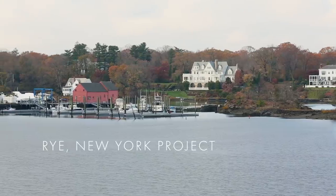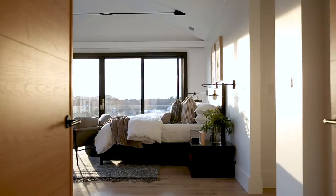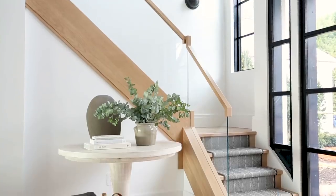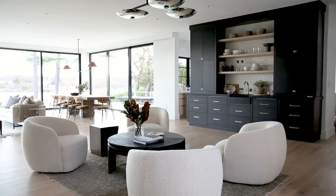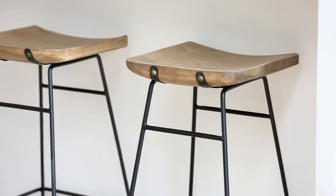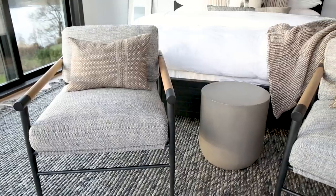We are diving into the rest of our Rye New York project and we have a lot of spaces to share, so stay with us till the end so you can see them all. Our client loves black, white, and wood tones, so that color palette was carried throughout the entire home to unify all of the spaces, and then we added little details in each room to make them feel different.